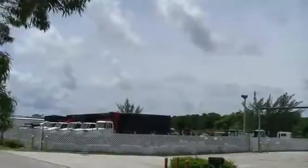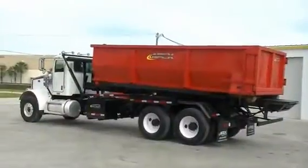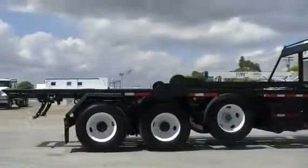At Apex, we get that. So we're working every day to bring you high-quality, dependable trucks. Trucks you can count on to get the job done.